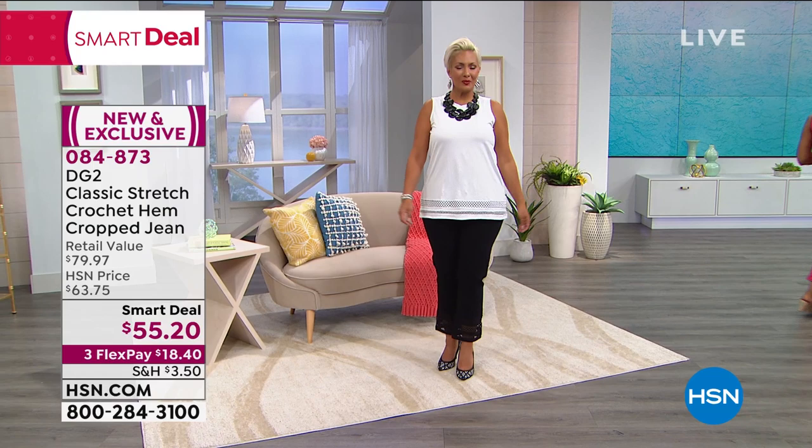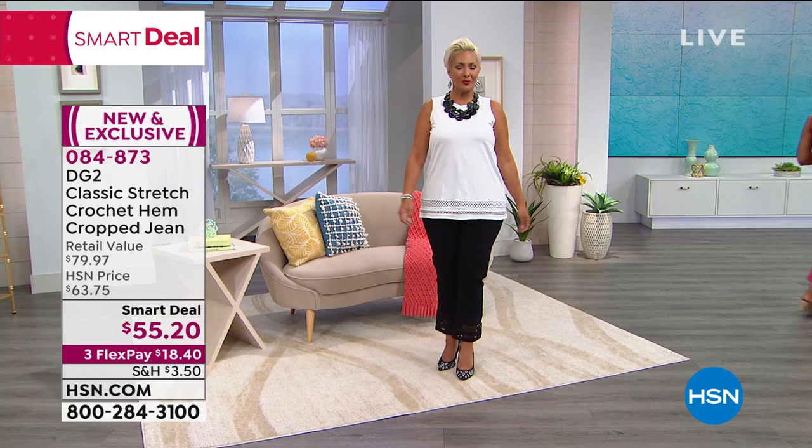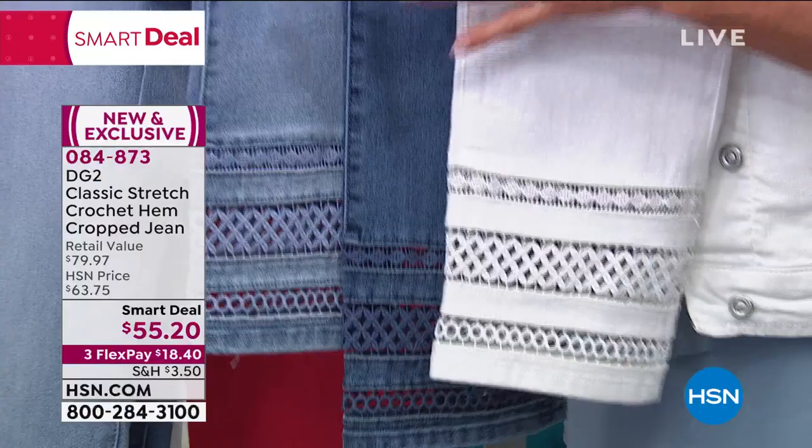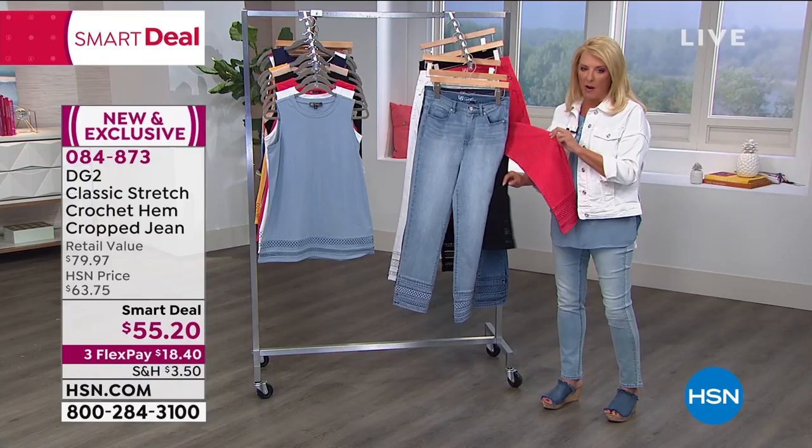Quick update — if you want the chambray, the mid-tone, or the ivory, go for it now. Do not wait. We're going to start losing some sizes in some of the colors. The most popular right now is the ivory. Then we have the solid black — you can just wear that one and wear that one. And don't forget to give a little love to the red.